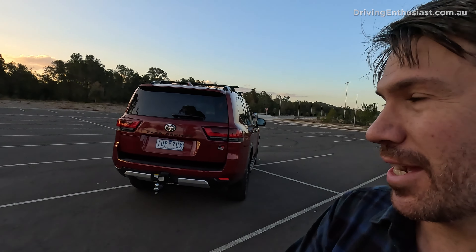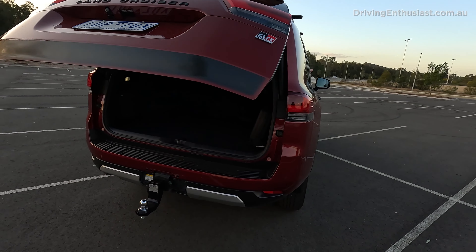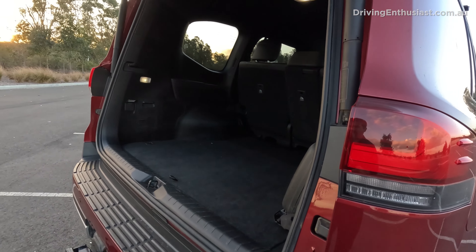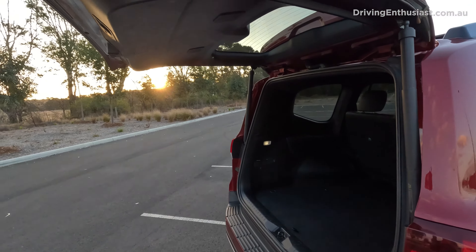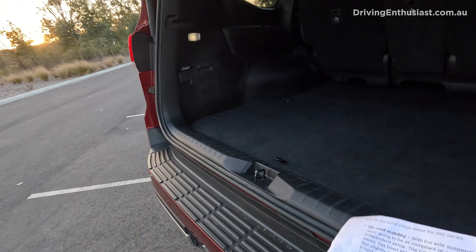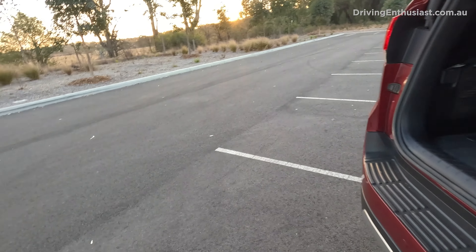Number two: no split tailgate. This comes with a single swinging tailgate, with no section that folds down like it used to. It just means that tailgate sticks right out and you can't use the lower split section as a workbench or even a seat to sit on while you're camping or something.